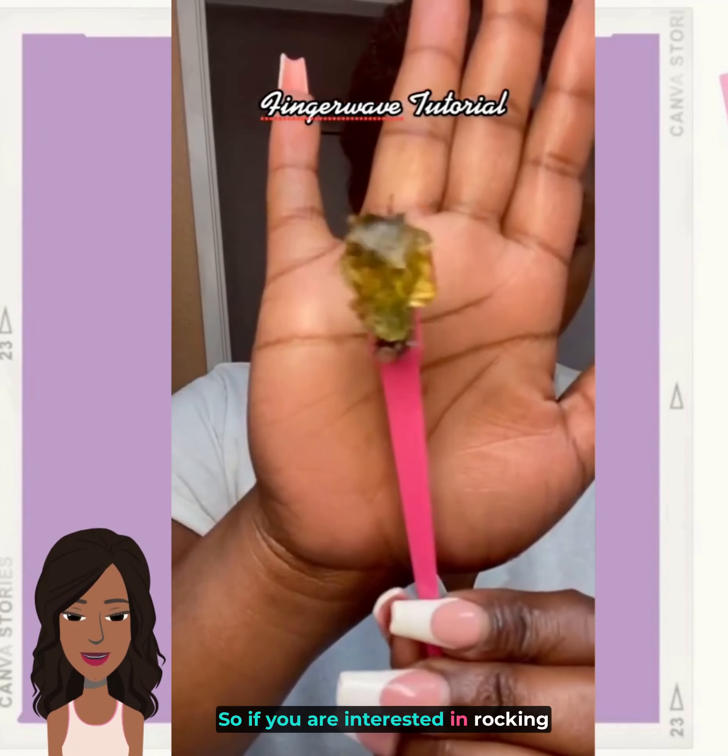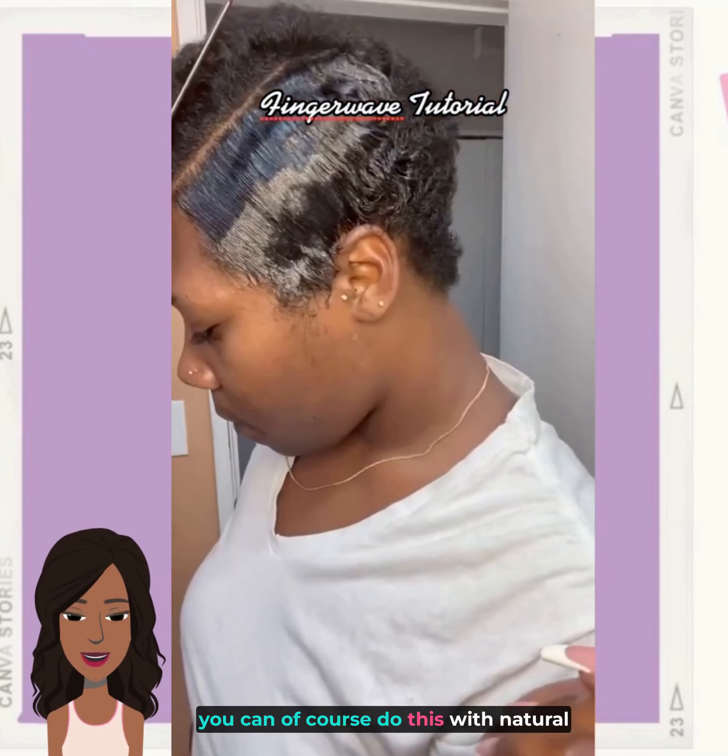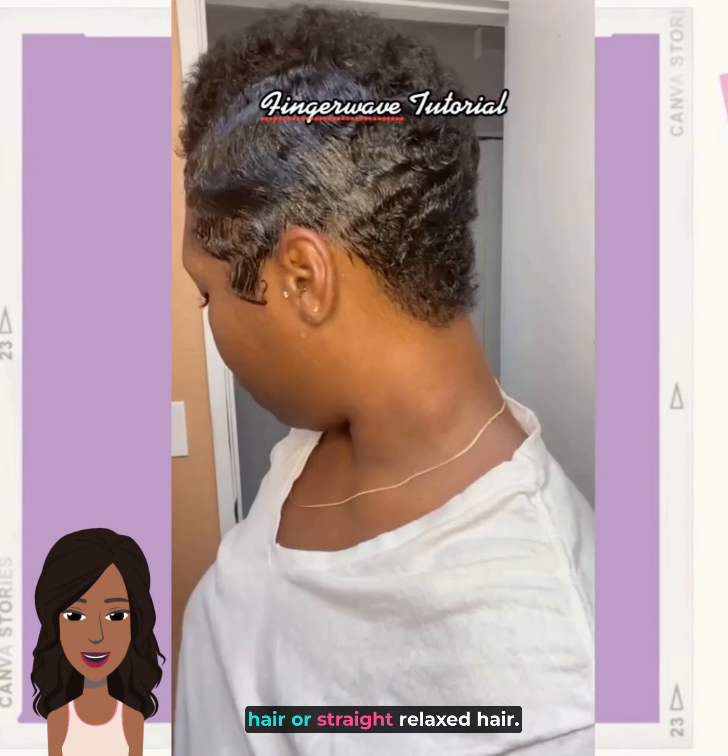So if you are interested in rocking the finger waves in your hair, you can of course do this with natural hair or straight relaxed hair.